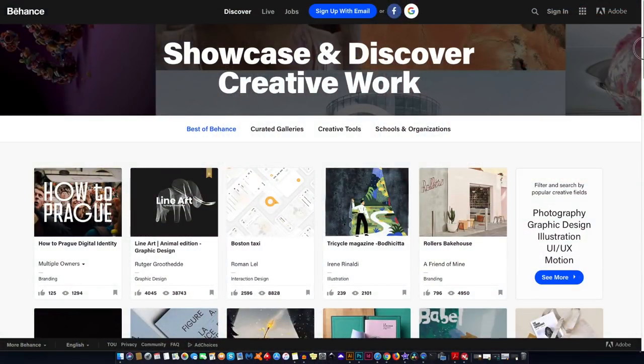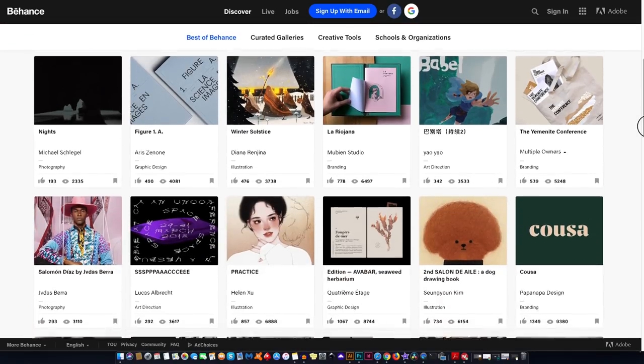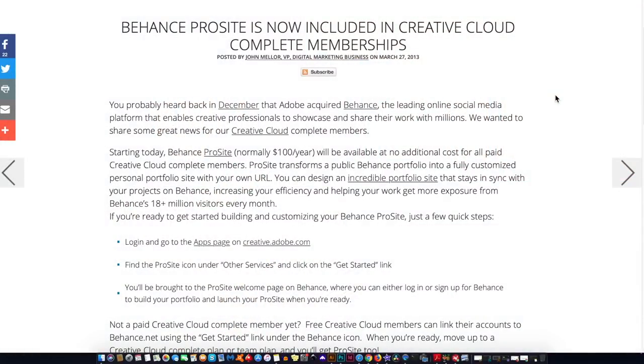It might seem difficult or expensive to have a portfolio website, but that's not actually the case, especially going into 2019. Firstly, you might be aware of Behance. Behance is really good for communicating and interacting with different designers, and you can also upload your work there. They've got a Pro upgrade where you can transform your account into a portfolio website with a specific URL and domain name. This costs $100 per year, which is quite cheap — but if you've got a Creative Cloud account with Adobe, you now have access to this Pro Behance account totally for free.